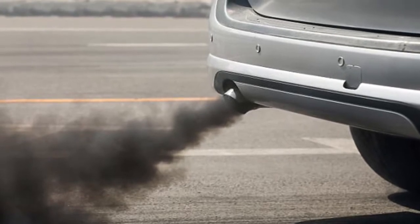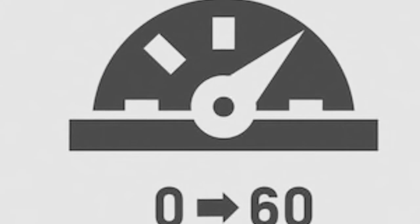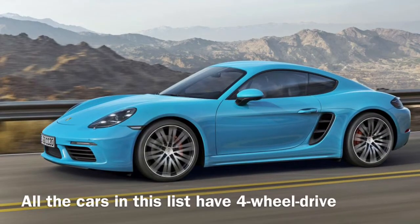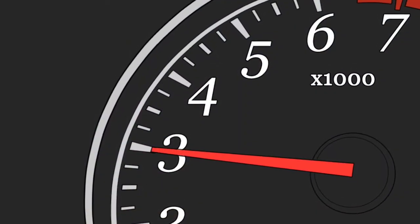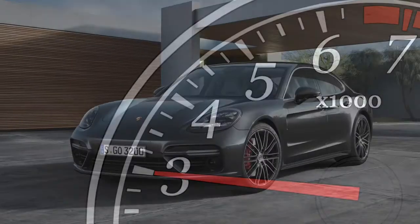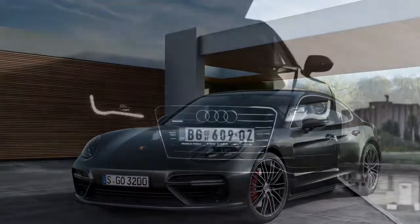The diesels in this list don't let that hold them back. They have faster 0-60 times than many sports cars while still returning good fuel economy. Although the 0-60 times are faster than petrol rivals, they'll feel a lot faster in the real world thanks to heaps of torque being available at low revs. So, here are the top 10 fastest accelerating diesels of 2018.